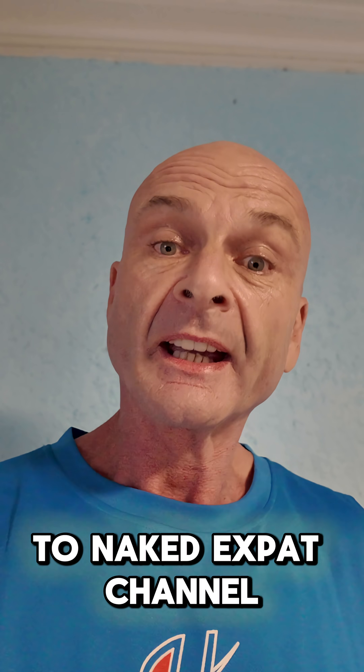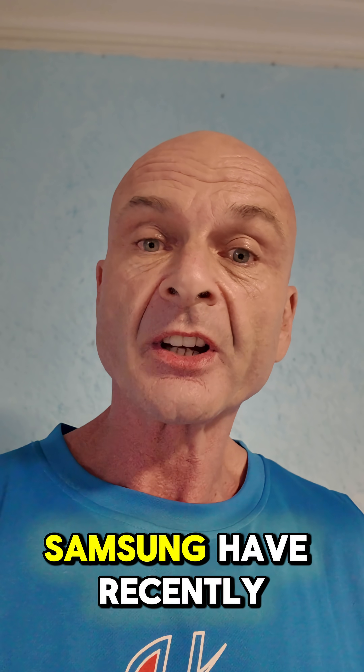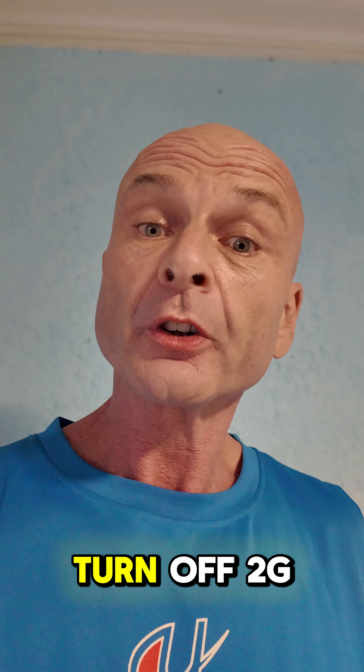Hello and welcome back to the Naked Expat channel. In case you guys aren't aware, Android and certainly Samsung have recently, in an update, enabled you to turn off 2G.